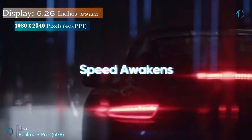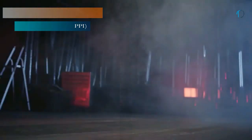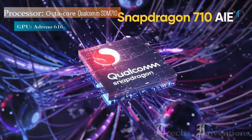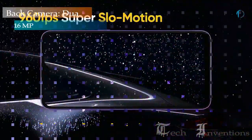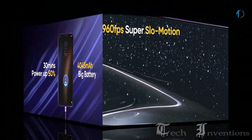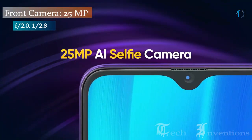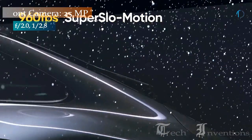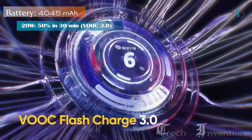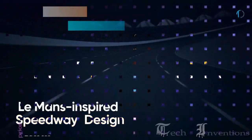The Realme 3 Pro has a 6.3-inch Full HD Plus IPS display. This phone is powered by the Qualcomm Snapdragon 710 chipset. There is a main 16MP sensor at the rear along with another 5MP sensor, and a 25MP selfie camera on the front. This phone is based on Android 9 Pie. Finally, it has a 4045mAh battery that will last a full day on one charge and also supports fast charging.